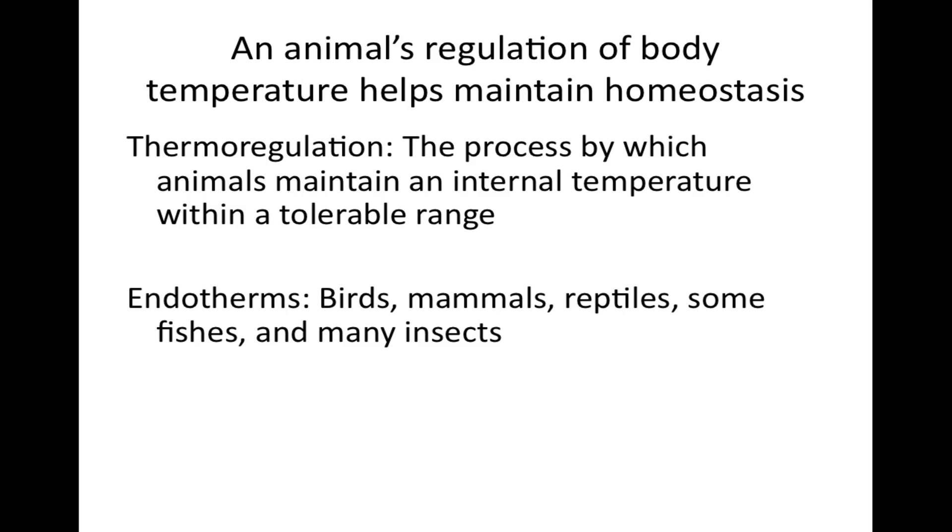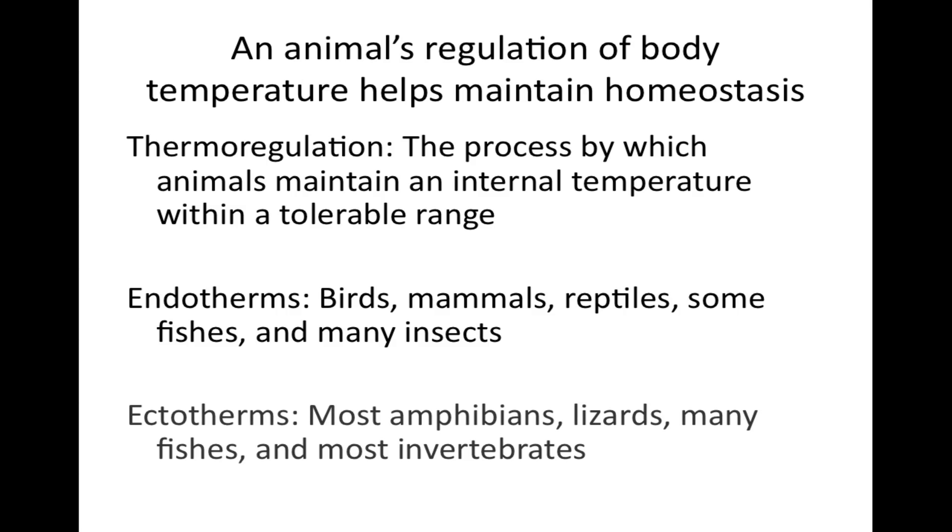Most birds and mammals are endotherms, meaning they are warmed mostly by heat generated by their own metabolism. In contrast, most amphibians, lizards, many fishes, and most invertebrates are ectotherms, meaning that they gain most of their heat from external sources. Keep in mind, though, that endothermic and ectothermic modes of thermoregulation are not mutually exclusive.